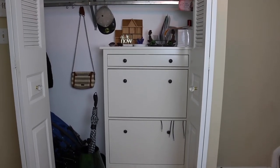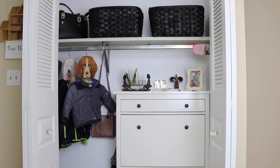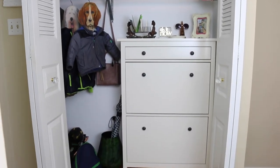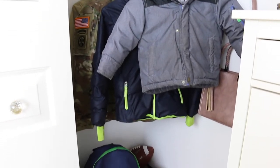Before this closet was messy — things didn't have a home and were ending up on the floor. Here is the after, and I absolutely love how things turned out. Let's talk about these hangers — I purchased them at a consignment store for a few dollars for a pack of four. My oldest son gets a coat, my youngest son gets a coat, and I get the other two: one for my military uniform top, as I'm active duty Army, and the other for a regular jacket.